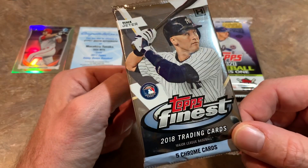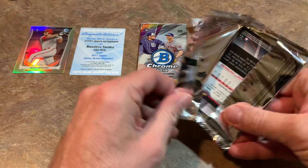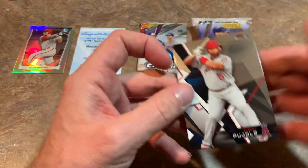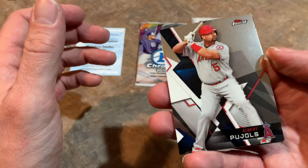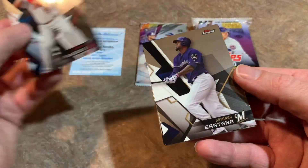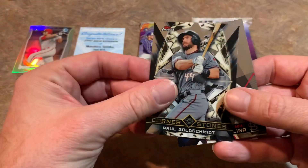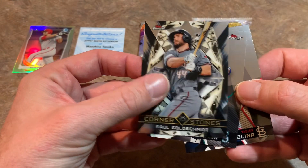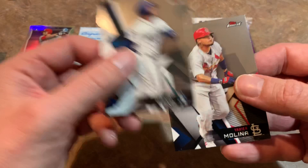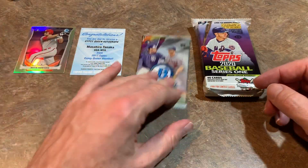Next up we have this hobby pack of 2018 Topps Finest. Good news about a 2018 pack — if we do get a redemption, it will still be okay. We start off with Albert Pujols, then Domingo Santana, Paul Goldschmidt, and if there's an autograph it should be coming up. It's Robbie Cano, and then Yadier Molina for the last one. Nice cards, nice pack, but no auto.